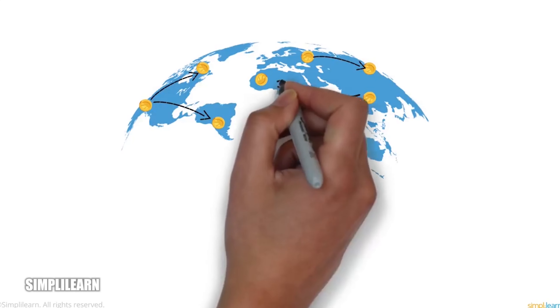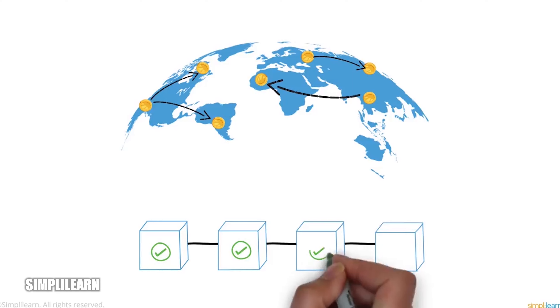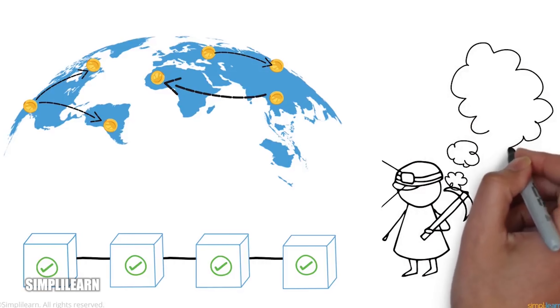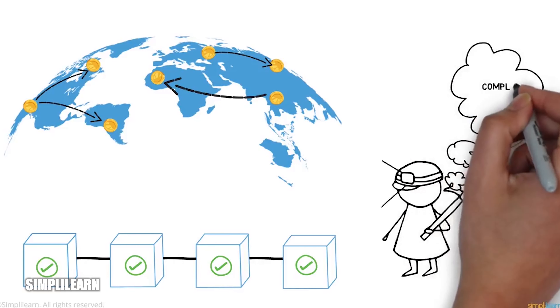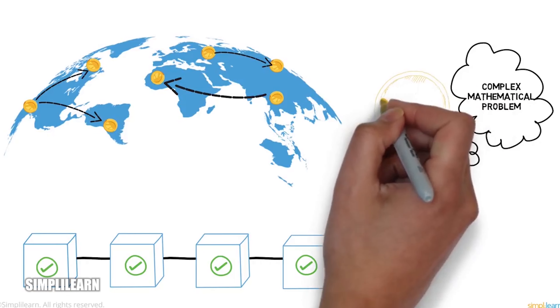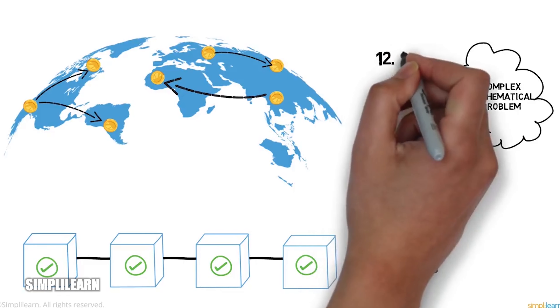These actions are validated and then added block by block. The people who validate these blocks are called miners. For a block to be validated and added to a blockchain, miners need to solve a complex mathematical problem. The miner who solves this first adds the block to the blockchain and is rewarded with 12.5 Bitcoins.